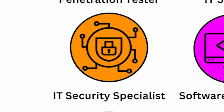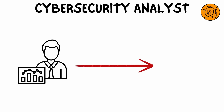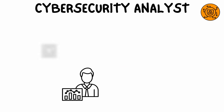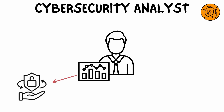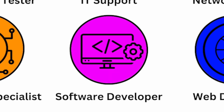Sysadmins maintain server health, manage backups, and monitor system performance — they are the backbone of an organization's internal systems, keeping everything from email servers to cloud storage running smoothly. An IT security specialist or cybersecurity analyst focuses on protecting an organization's IT infrastructure from cyber threats such as hackers, malware, and data breaches. They implement firewalls, encryption, and security protocols to safeguard systems and sensitive data.